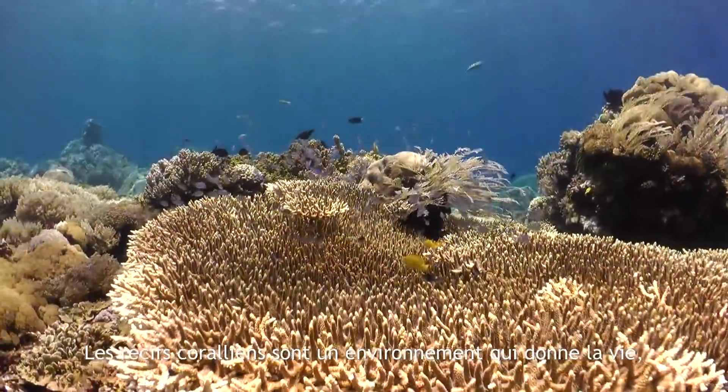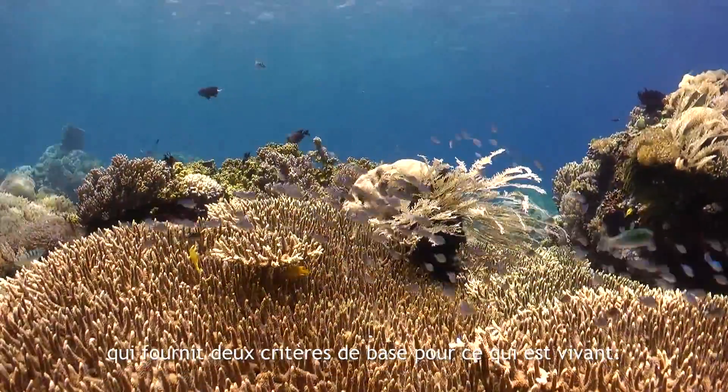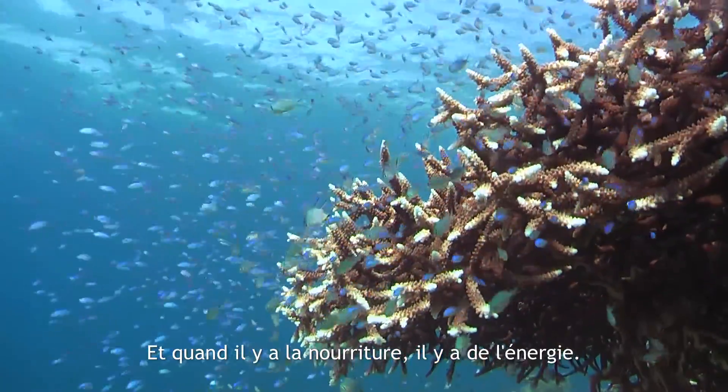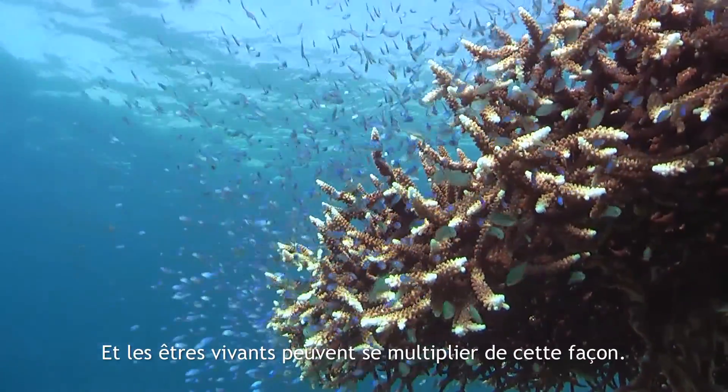Coral reef is a life-giving environment, which provides two basic criteria for living things. One is shelter, the other one is food. And when there's food, there's energy. When there's energy, there's reproduction. And living things can multiply that way.